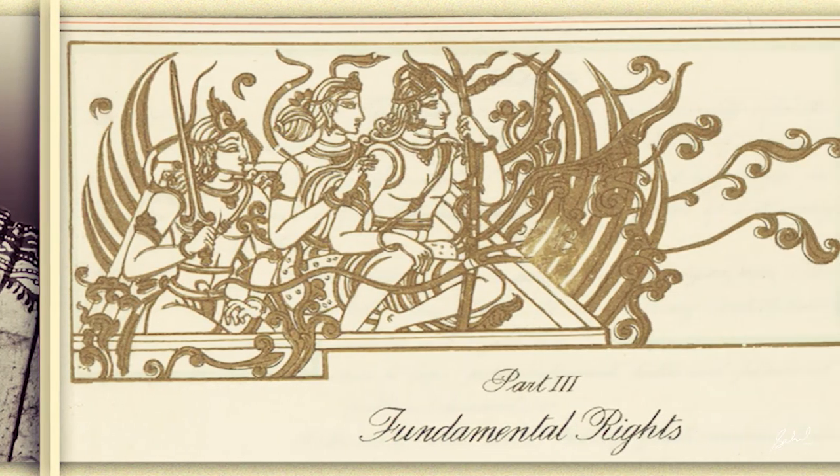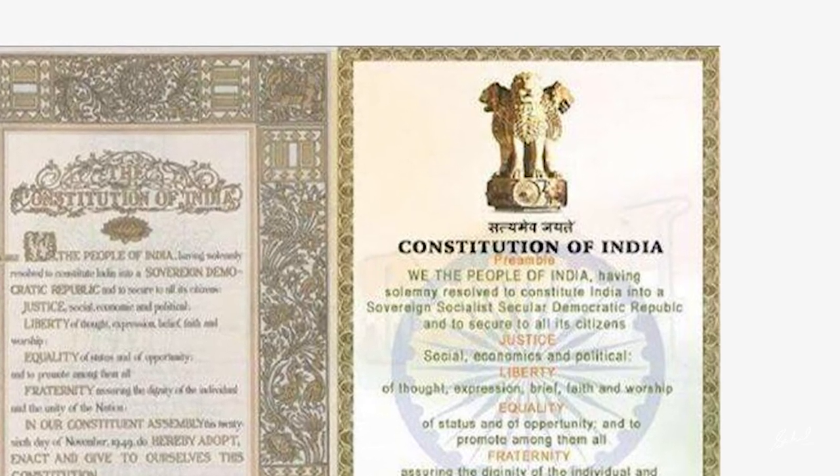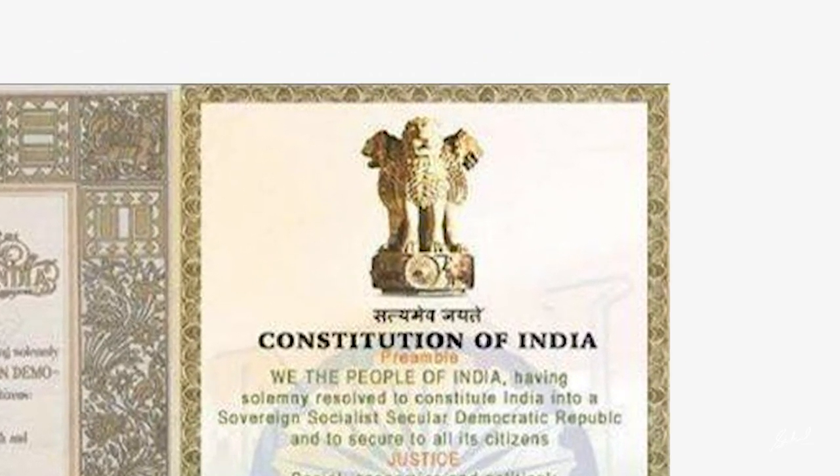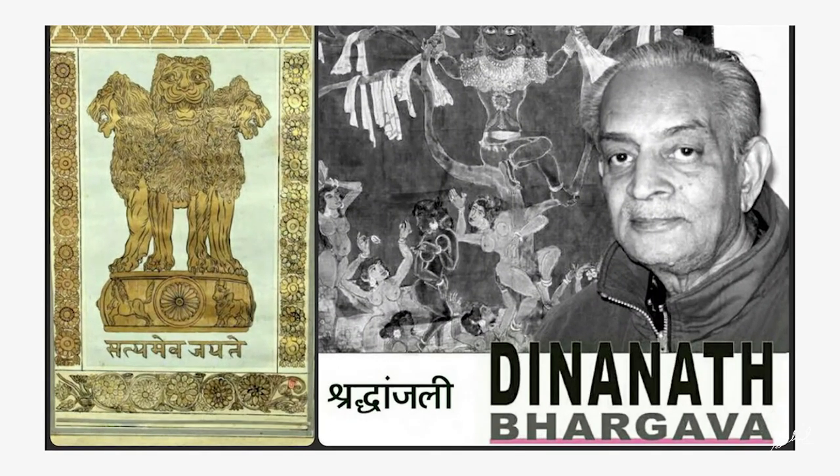Nandalal Bose was keen to include the national capital of Ashoka in the opening pages of the constitution. Wanting the lions to be depicted realistically, he chose Dinanath Bhargava, his student who had studied the behavior of lions at the Kolkata Zoo. Dinanath Bhargava was thus the designer of the national emblem of India, and this great work will help us remember him.